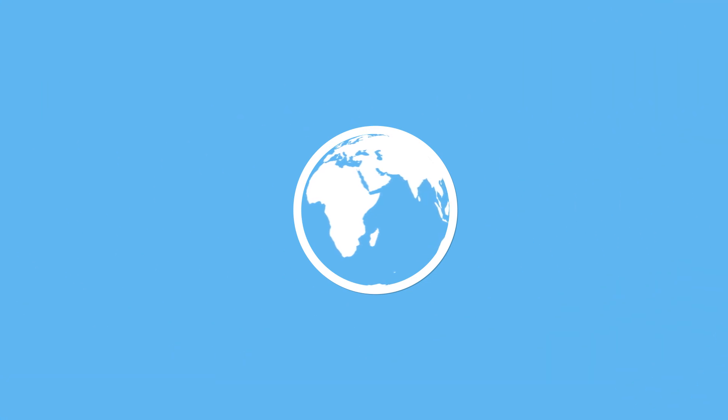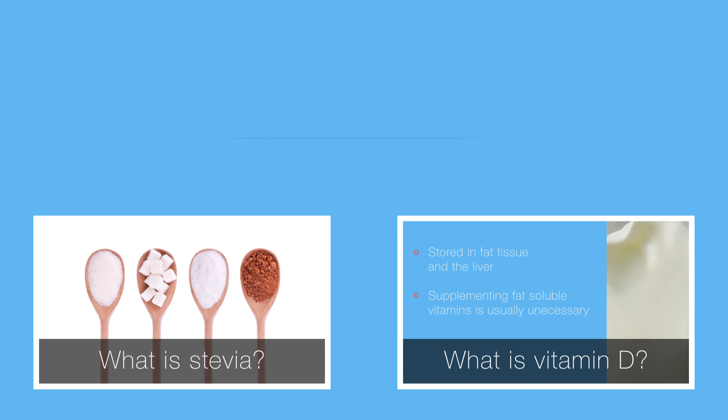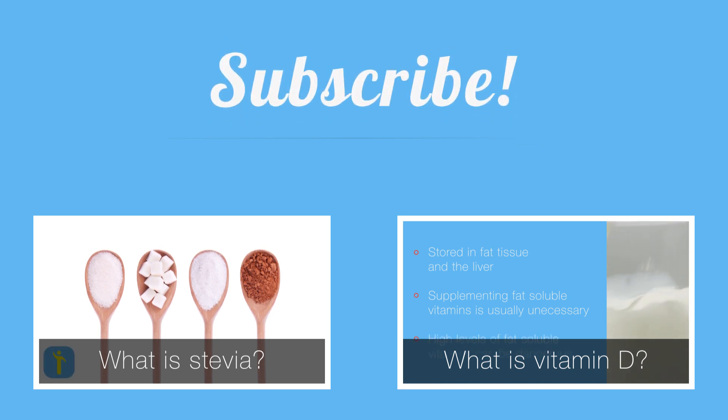And now you know what in the world vitamin B is. So if you have a suggestion for a video for our What in the World series, let us know in the comments. We'd love to hear it. Thanks for watching, and we'll see you next time.